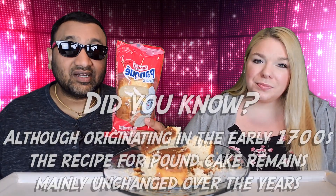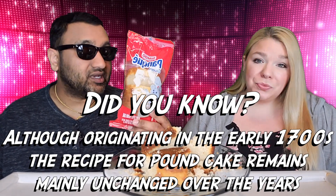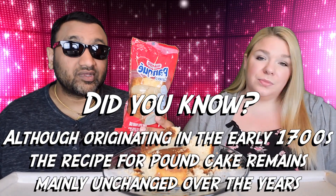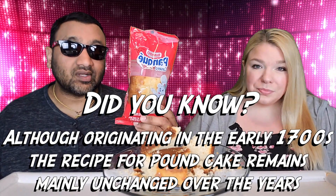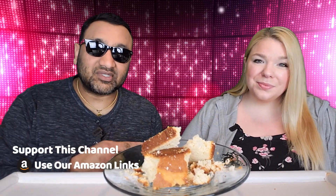But I can't hate on it because this is a big portion for $2.34. That's a really good price and you get a lot. I just wish it was better — and thinner. To sum it up: thumbs down, thumbs down.